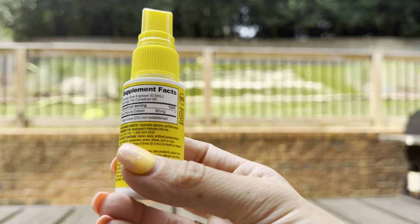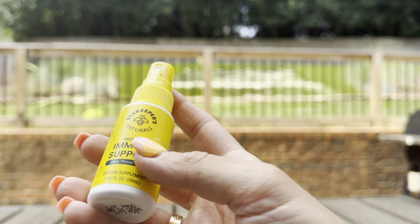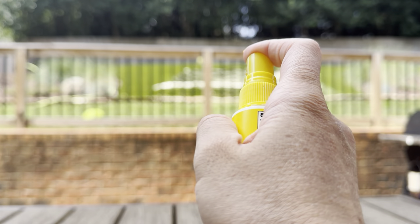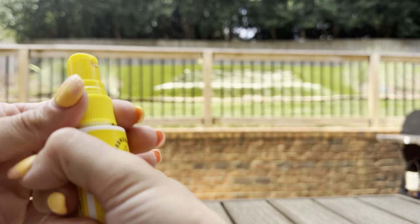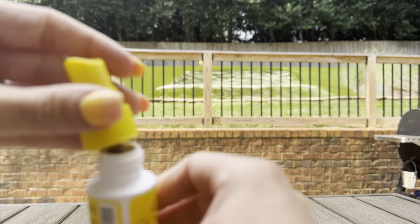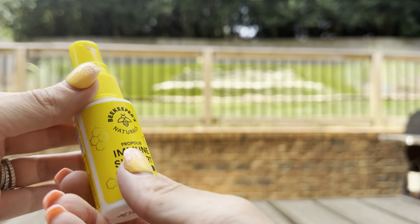This is a great way to really get ahead of those colds and also help speed up the symptoms when you do have a cold. All you do is press it — I'll spray it so you can get a feel. It's a very fine mist and a little bit of a darker color, as you can see. You just open your mouth and spray it right into the back of your throat.